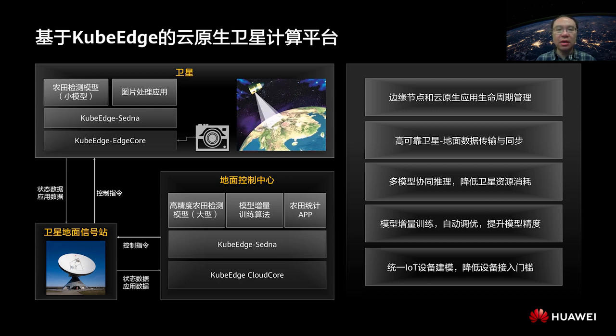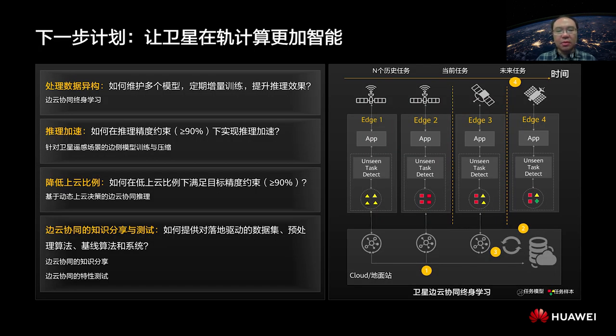We are going to carry out experiments on satellites with two plans. The first plan is to make satellite in-orbit computing more intelligent in two ways. One way is to further accelerate inference at the edge by optimizing inference algorithms, so that we can reduce the amount of data transmitted from the satellite to the ground. In addition, we will introduce the lifelong learning method to better process heterogeneous data at the edge, and better establish and share the knowledge base across satellites, achieving intelligent collaboration among satellites.